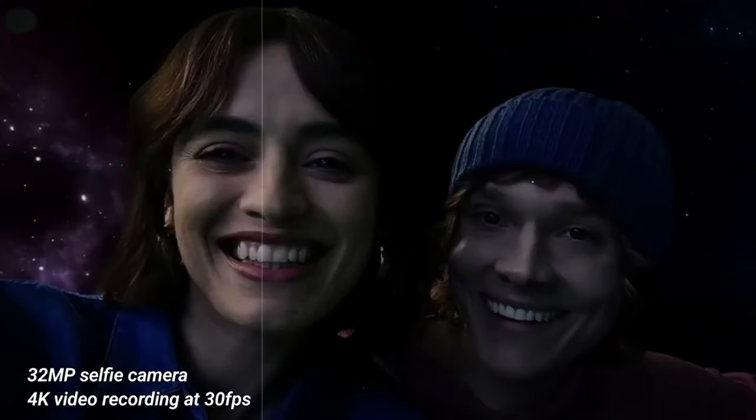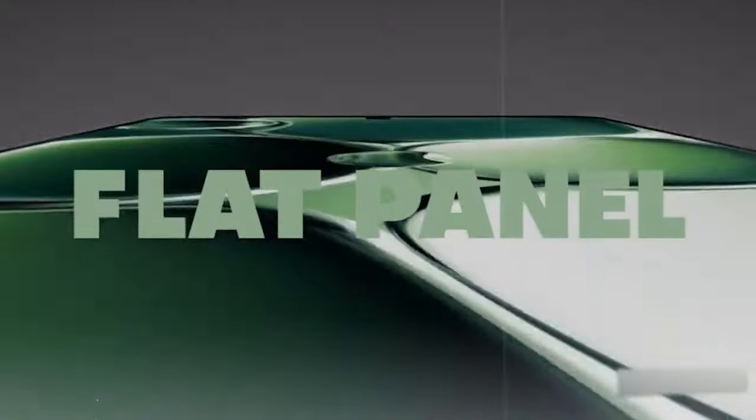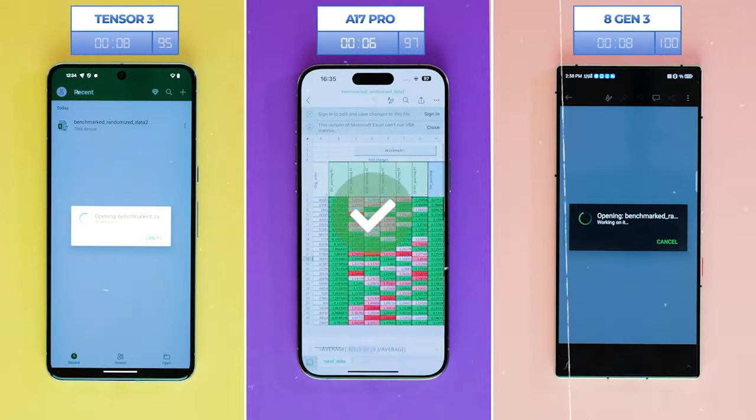Similar to the vanilla Xiaomi 15, the Xiaomi 15 Pro is also expected to be equipped with the Snapdragon 8 Gen 4 processor. This powerful chipset will undoubtedly provide flagship-level performance, enabling users to seamlessly multitask and enjoy resource-intensive applications with ease.